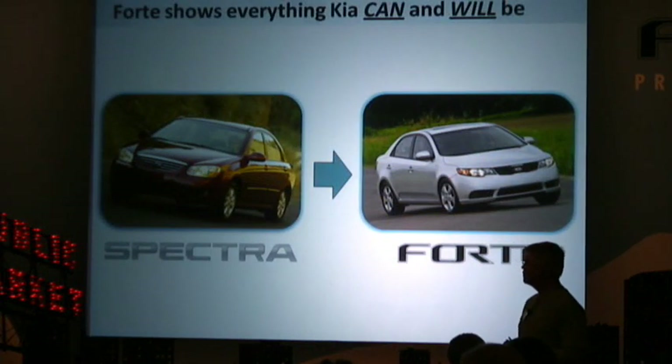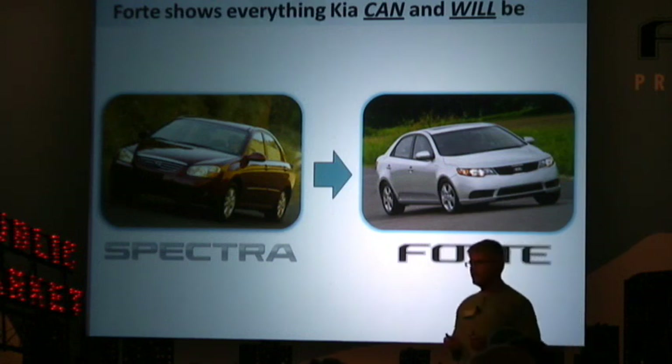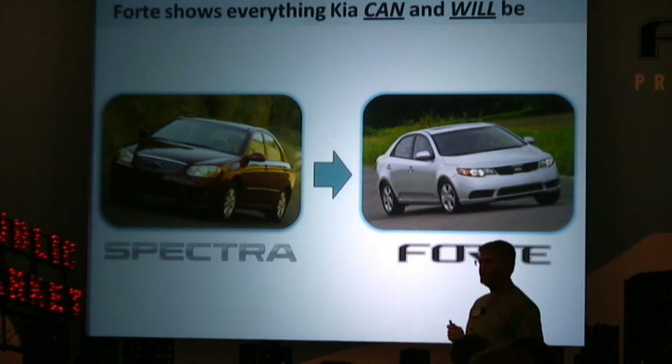As Alex said, the Spectre is a core vehicle line for us. It's been our best-selling model for a number of years, and we achieved that based on price and value, warranty, safety, and interior roominess. Now the Forte builds on those strengths, adding styling, power, and some cool technology features as Michael just alluded to.